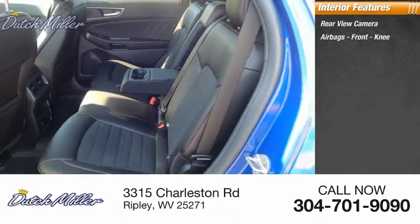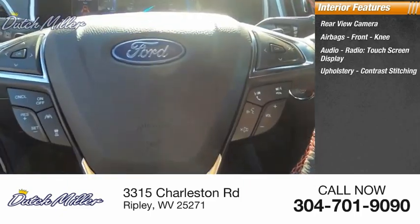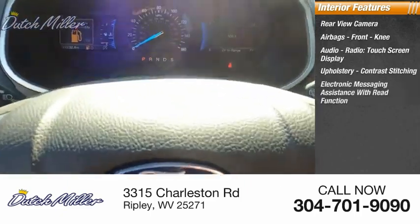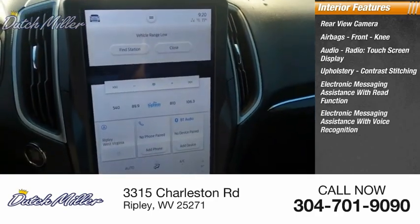Airbags, front knee airbags, audio radio with touchscreen display, upholstery with contrast stitching, electronic messaging assistance with read function, and electronic messaging assistance with voice recognition.